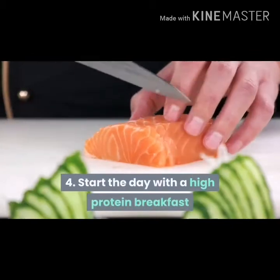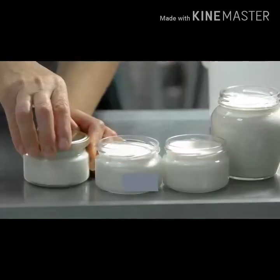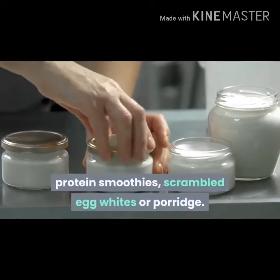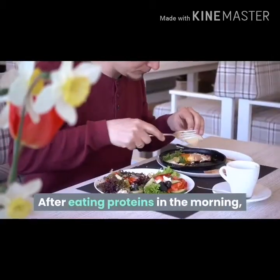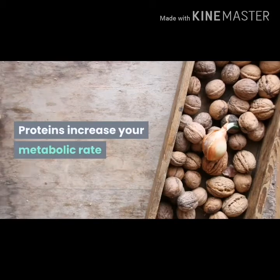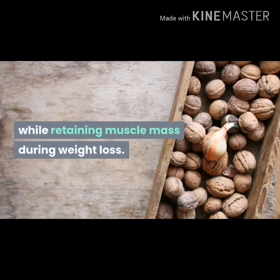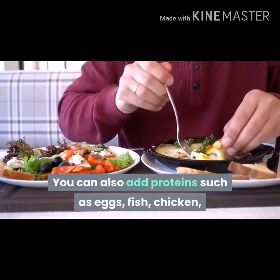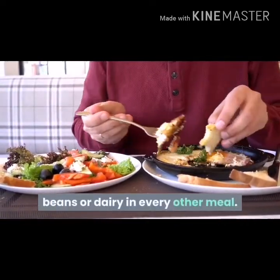Start the day with a high-protein breakfast. Start your day with some Greek yogurt, protein smoothies, scrambled egg whites or porridge. After eating proteins in the morning, you will feel full until lunch without any hunger pangs. Proteins increase your metabolic rate while retaining muscle mass during weight loss. You can also add proteins such as eggs, fish, chicken, beans or dairy in every other meal.